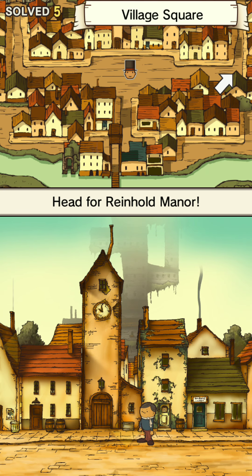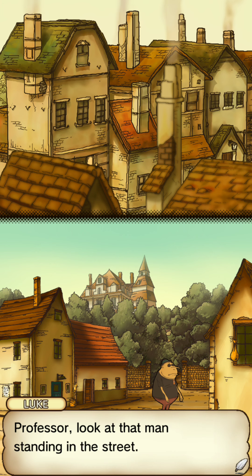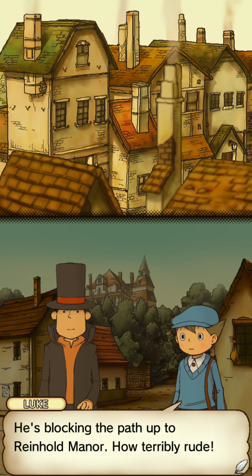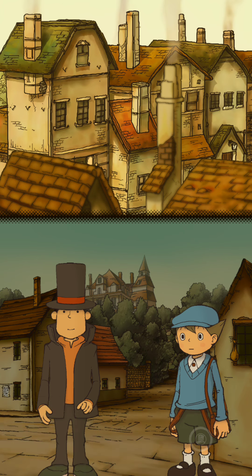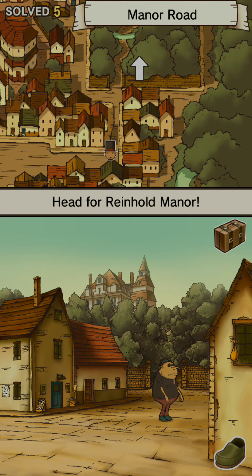Now let's head east. Professor, look at that man standing on the street. It's not polite to look, Luke. He's blocking the path up to Reinhold Manor — how terribly rude. Why don't we just push him or kick him? He wouldn't even know — he looks kind of blind. Perhaps he'll move for us, but I have a feeling he has no intention of doing so.